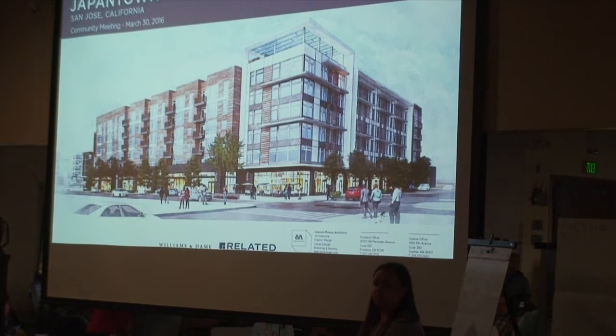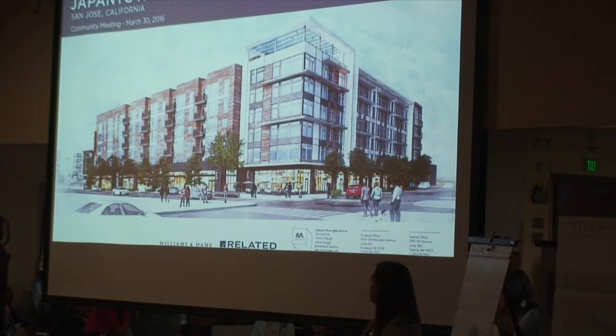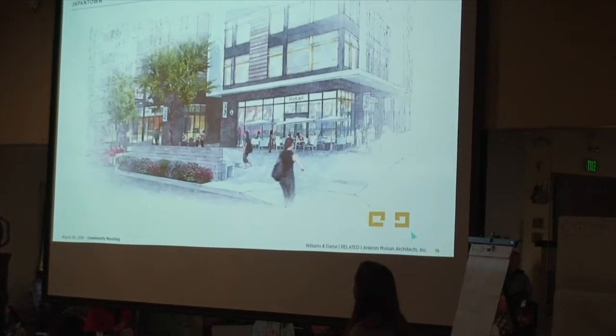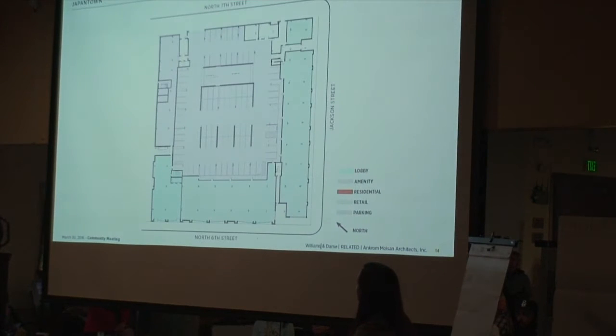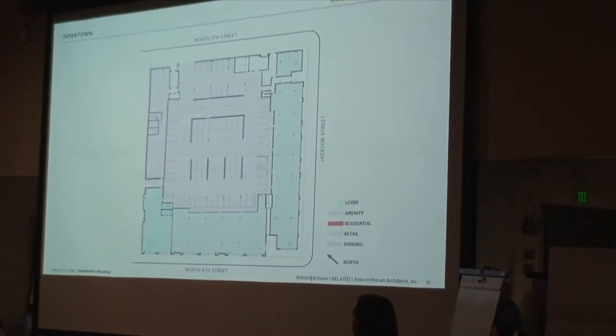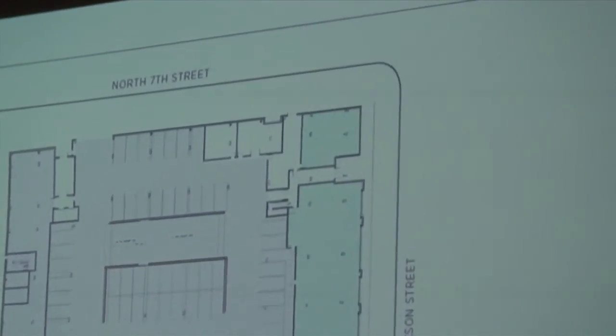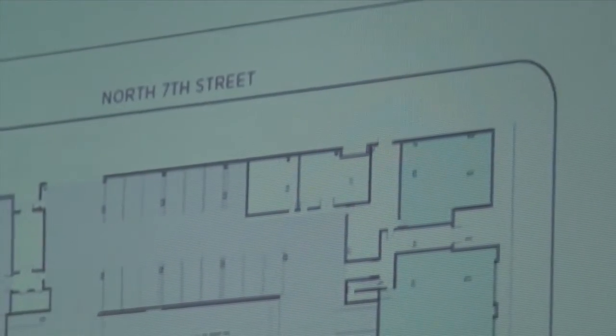Question: What will the 7th Street side look like? Answer: The 7th Street side doesn't have as much glazing. The parking is accessible from that point, but as you enter the parking you won't actually see into it — it will be screened, with landscaping to minimize exposure. With the parking across the street and the train tracks, that's where people come and go for parking. Some of this parking is for the park and some for retail, so we want to make sure it's easy for people to find their way.